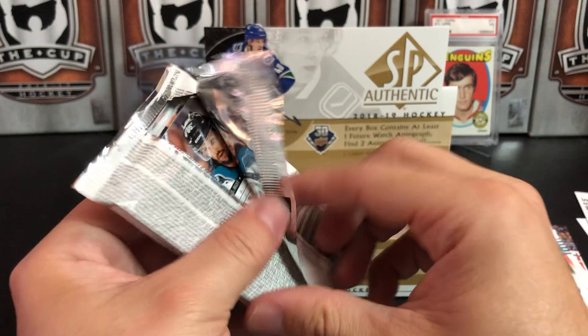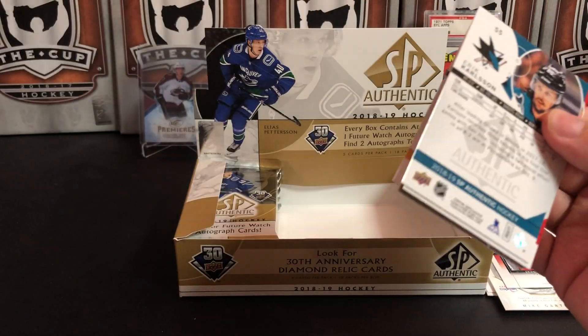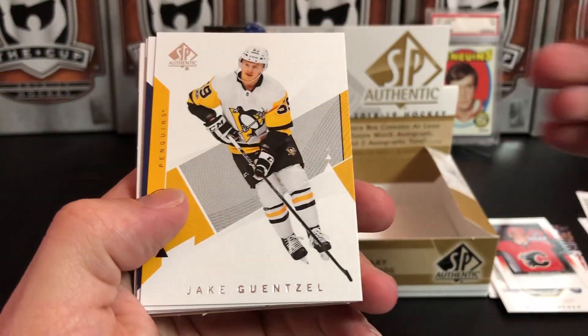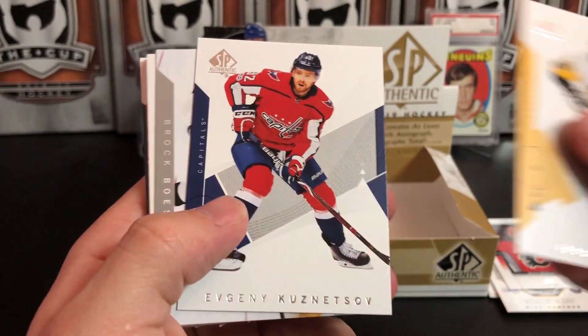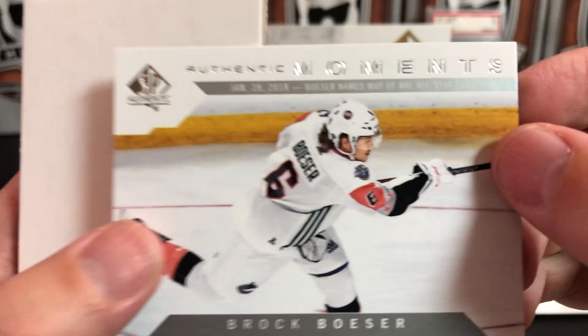Cam Talbot and Jake DeBrusk — that uplighting on his face looks like he's ready to tell a ghost story. Remember the time we lost in the first round of the playoffs? Jake Guentzel, Evgeny Kuznetsov, and we've got Brock Boeser Authentic Moments from the All-Star Game MVP.